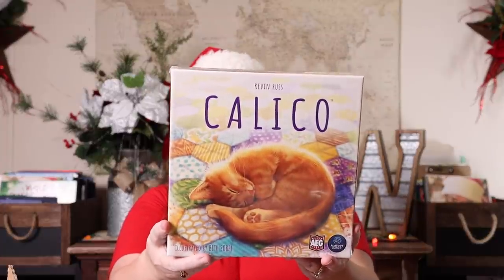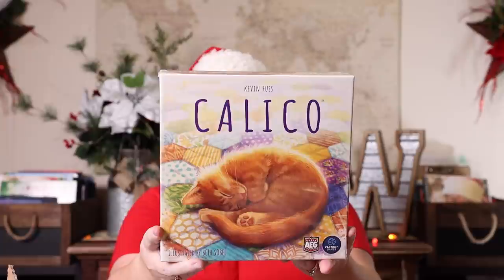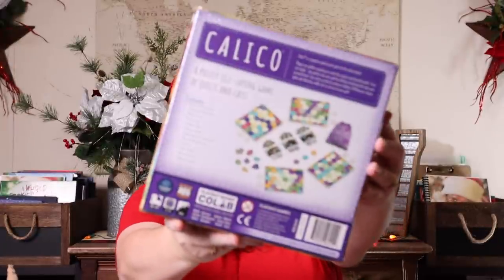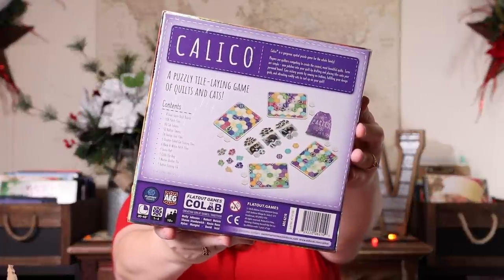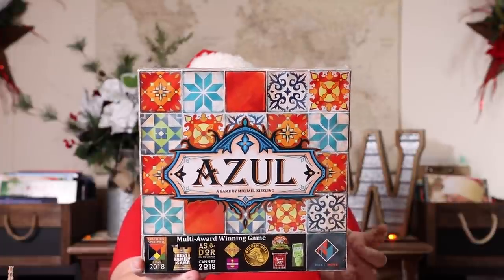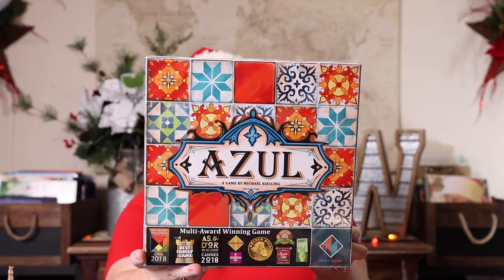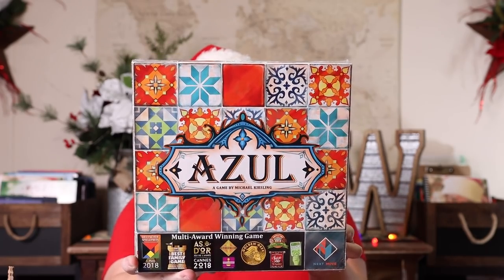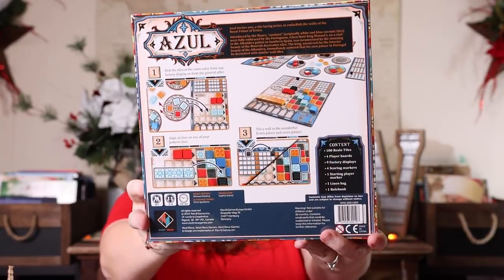This one I know Emily is going to go crazy for — it's called Calico. It's a spatial puzzle game where players are quilters completing the coziest, most beautiful quilts. You draw the pieces and try to create your quilt for your cat, and she is obsessed with cats so she's going to love that one. The last one is Azul — I've had this on my wish list forever and look at it every time we go to Barnes and Noble. It went on sale on Black Friday so I grabbed it quickly. Azul invites you as a tile-laying artist to embellish the walls of the Royal Palace of Evora, and the game pieces are just gorgeous.